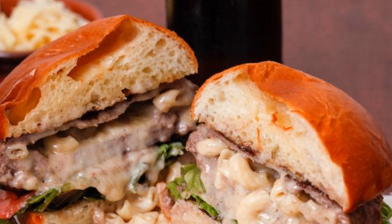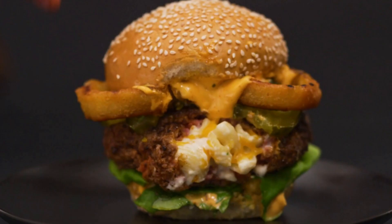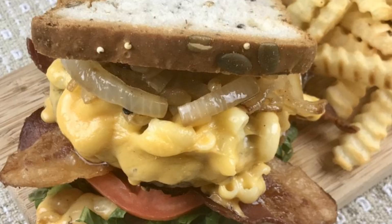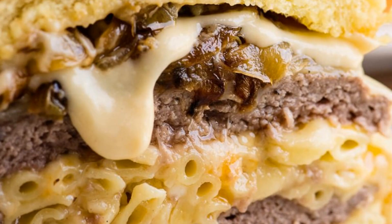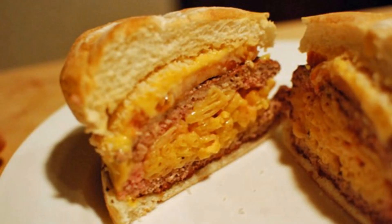Number 3: Mac and Cheese Stuffed Burger. To cook the mac and cheese stuffed burger, cook macaroni and mix with cheese sauce. Shape ground beef into patties. Place mac and cheese in the center of one patty and cover with another patty. Grill until cooked. Serve on a bun.